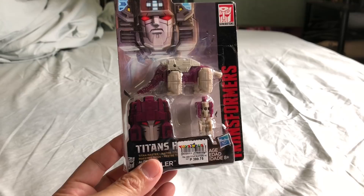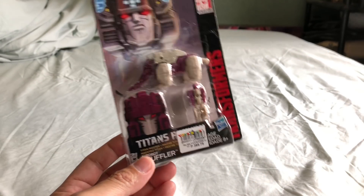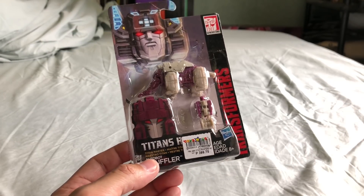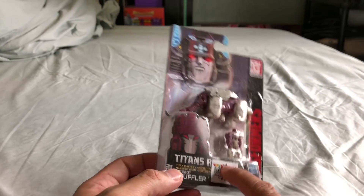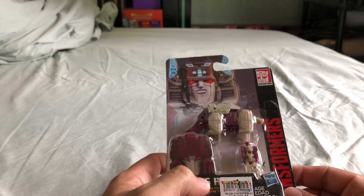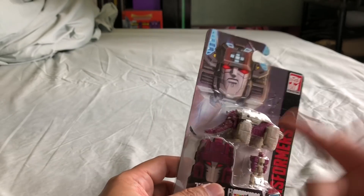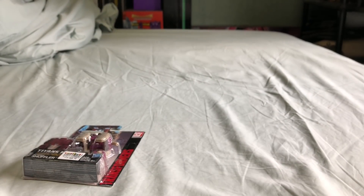These things have gone on 50% markdown: Titans Return Titan Master figures, Titans Return Legends figures, and Robots in Disguise Legion figures are all 50% off. Originally at eight dollars, now four dollars. I had this one before, did a review, sold it, but decided I want to get it again because it's just so cool — and they have the card-only version.